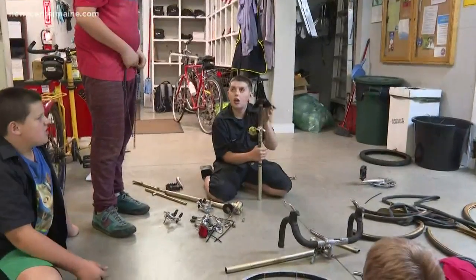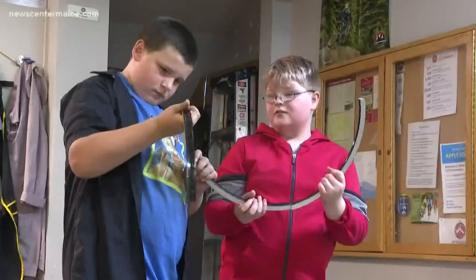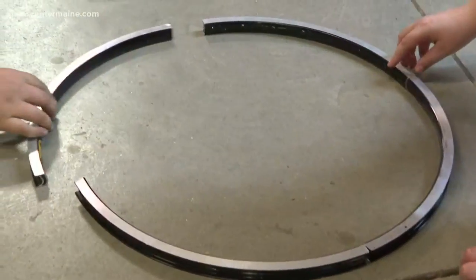The kids get to learn everything from technical vocabulary to assembly, and then they build the confidence to see a job from start to finish. Not all the kids in the class come into it with a love of bikes.